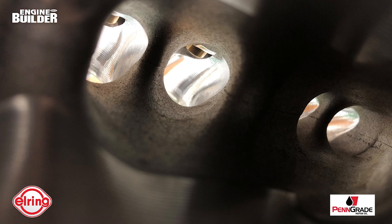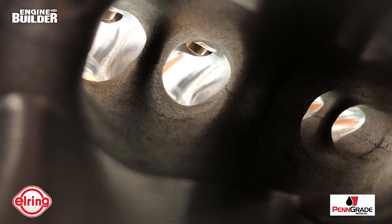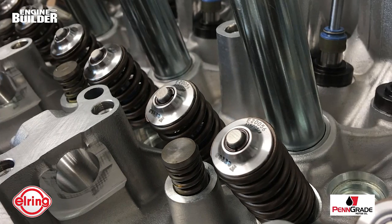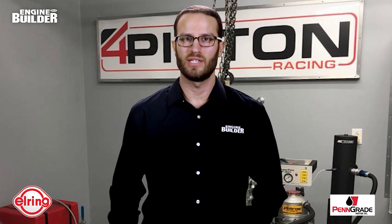The shop also relieves some of the back pressure in the exhaust port, which becomes important when upgrading to larger turbos that will eventually exceed 600 horsepower. Four Piston replaces the valves with Ferrea valves to handle the extra exhaust heat and uses a higher pressure pack spring and titanium retainer for higher RPMs over the factory head, which runs out of steam before 7,000 RPM.